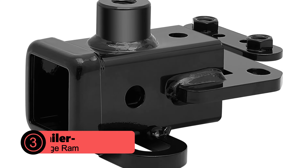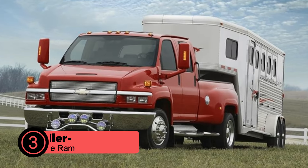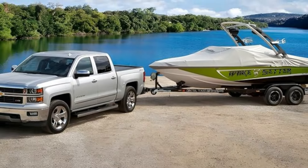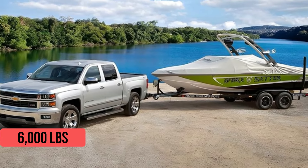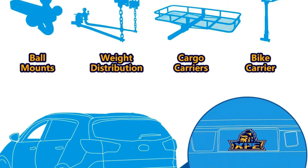At number 3 is the XBE Trailer Hitch for Dodge Ram. The XBE Trailer Hitch for the Dodge Ram 1500 is a standout choice for those seeking a reliable and high-performing towing solution. Engineered with meticulous attention to detail, this hitch receiver is rated for an impressive 6,000 pounds gross trailer weight and 600 pounds tongue weight, making it more than capable of handling a wide range of towing needs.